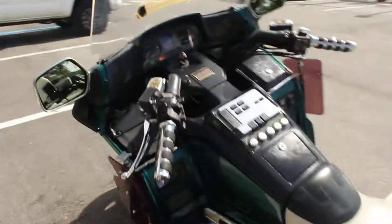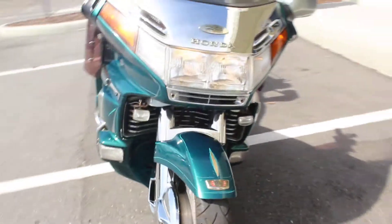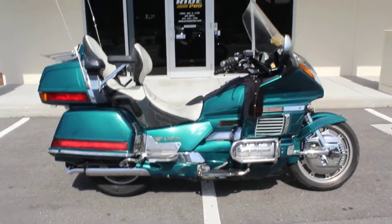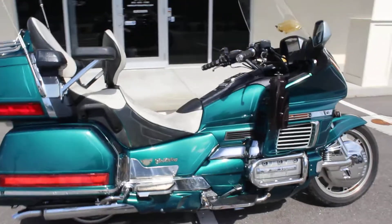Pretty minor stuff — everything can be changed and fixed out. Main thing here is the bike has really low miles, good tires, runs good. There it is, guys — 95 Goldwing Aspencade, green, 59,000 miles.